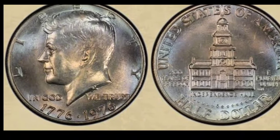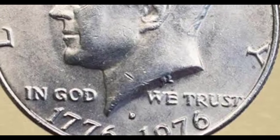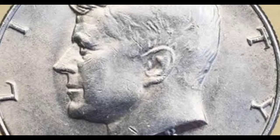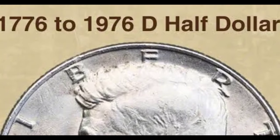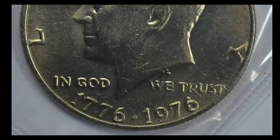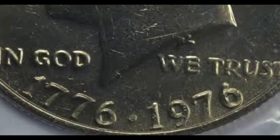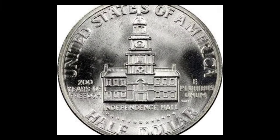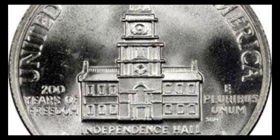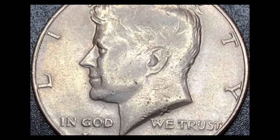The prize-winning image for the reverse of the 1976 half dollar was the work of Seth Huntington, the head artist at a Minneapolis publishing firm called Brown and Bigelow. The design showed Independence Hall in Philadelphia — the historic civic building where America's founding fathers had debated and adopted the Declaration of Independence. Its name was inscribed beneath the image. On the left-hand side are the words '200 years of freedom,' and on the right is the Latin motto E Pluribus Unum. Beneath the Latin are the initials SGH for Seth G. Huntington. The country name curves along the top edge, while the denomination 'Half Dollar' curves along the bottom.